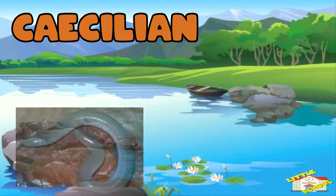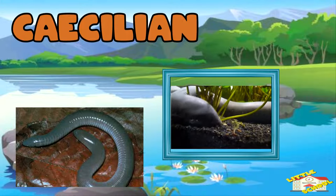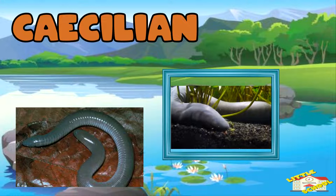Caecilians look like snakes or worms. They have no legs and live in rivers and streams, where they burrow into the riverbed.